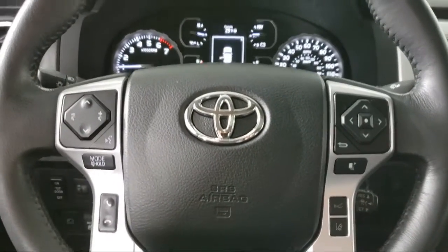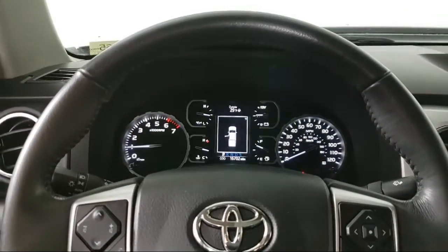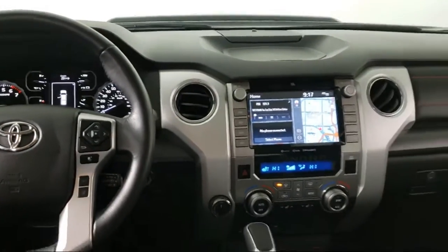Each vehicle goes through a rigorous safety inspection and is quality checked by our senior certified master technicians.